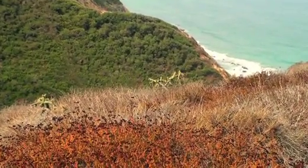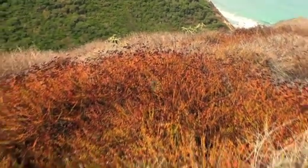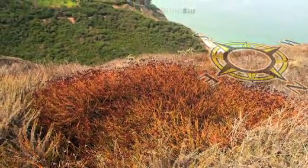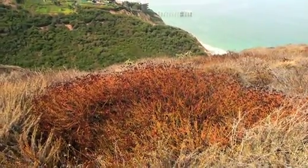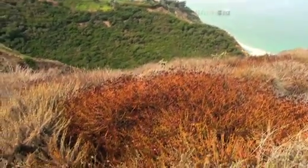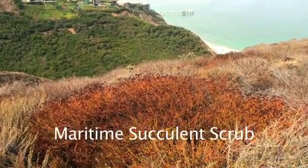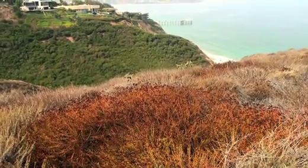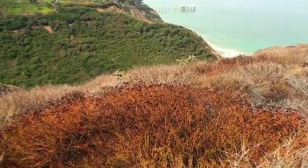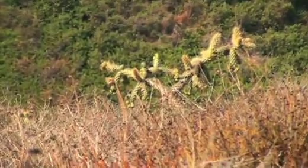Here you can see intact closed-canopy coastal sage scrub. A south-facing slope in front of us where you can see buckwheat in flower with the red flower heads, and there's cactus. This habitat is actually a subset of coastal sage scrub called maritime succulent scrub — that's to say it's coastal, and the succulents are basically cactus and some members of the everlasting family or dudleyas.